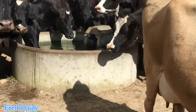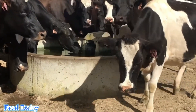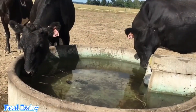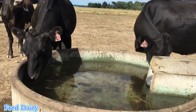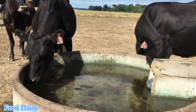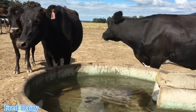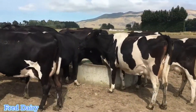Cows drink more in winter when you supply warm water, so I advise farmers to provide lukewarm water so that cows will drink more. If a cow doesn't drink water, milk production will drop, the skin of the cow will look hard and rough, and the eyes will show signs of dehydration. These are all signs that will tell you if the cow is drinking enough or not.